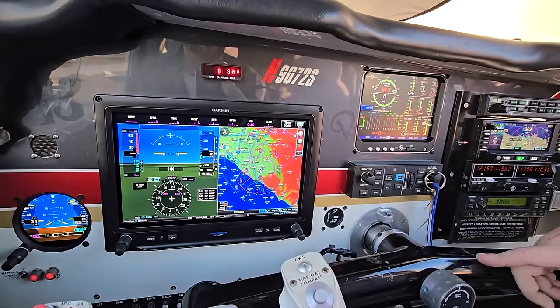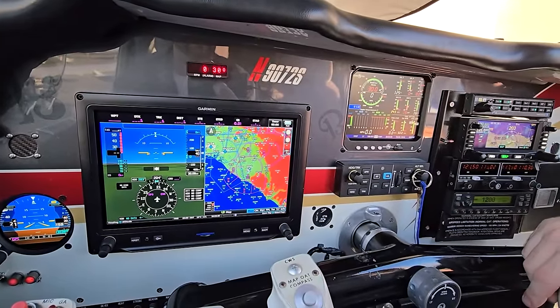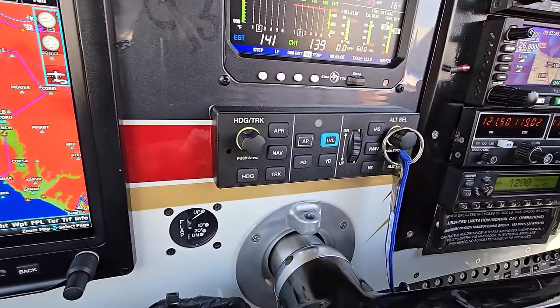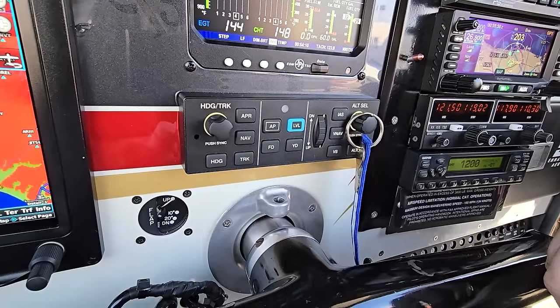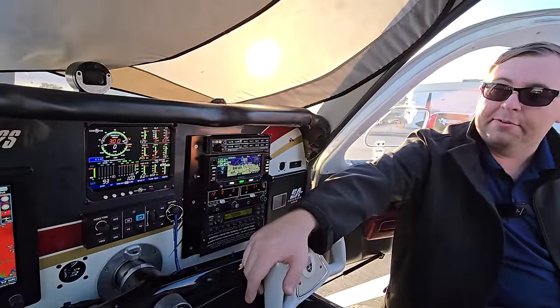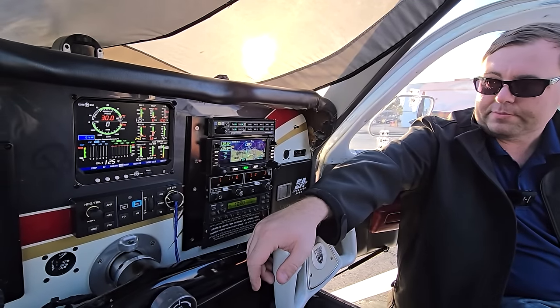The GFC 500 also has an automatic level button. I think that's a really cool idea for lower-time pilots, particularly pilots without an instrument rating, because that'll get you out of a jam. You can put the airplane into a pretty significant upset attitude, hit the level button, and it'll fly itself out. It's pretty impressive. I've seen it in demos and I'm a big fan of that button being there — it'll probably save a couple of lives over the course of the lifespan of the product.